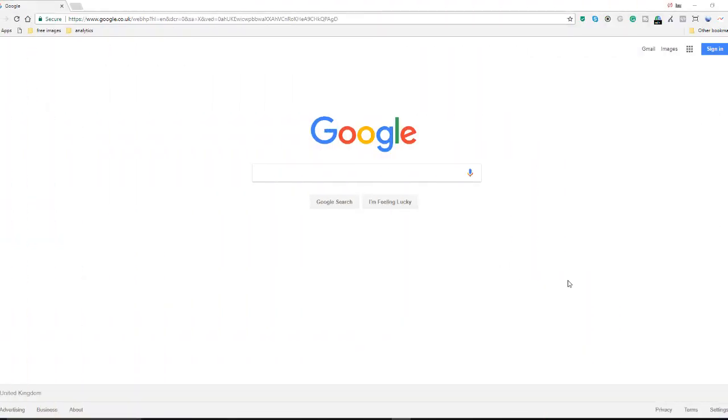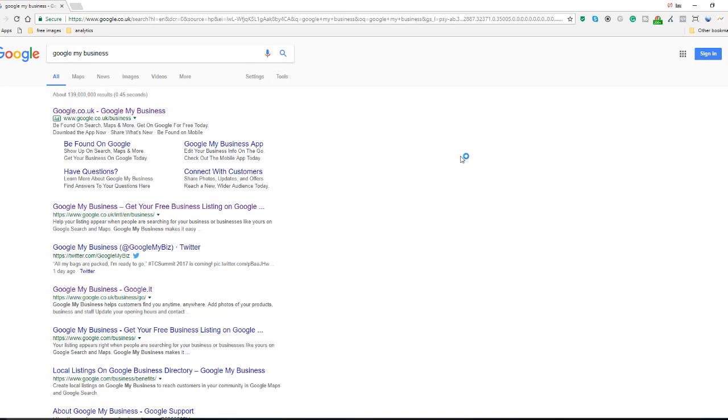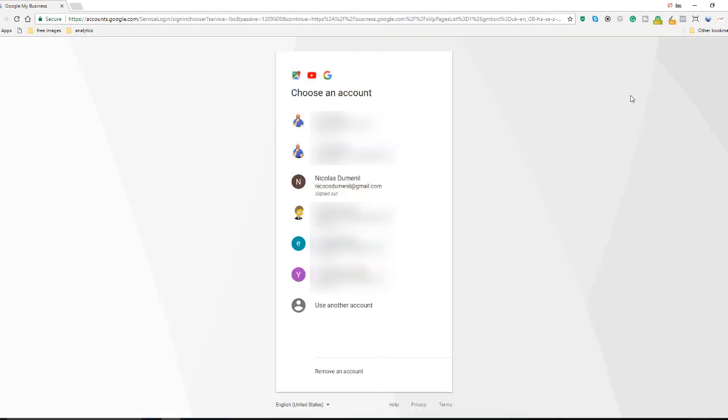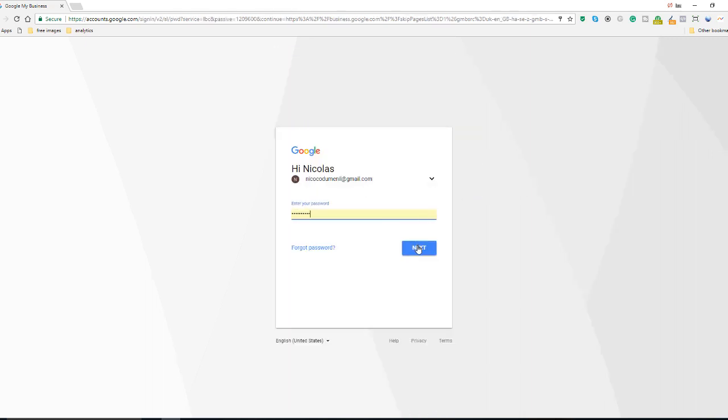Let's now have a look at a second method of verifying your business. Simply go to Google and search for 'Google My Business' — this will bring up the Google My Business link right at the top. Click on that and sign in using the Google account that you've used to create your Google My Business profile.